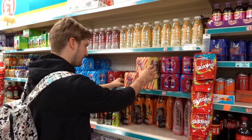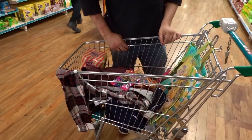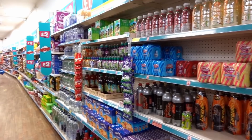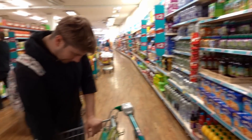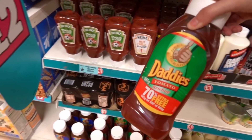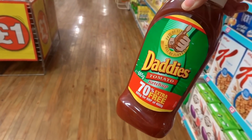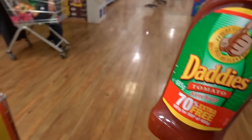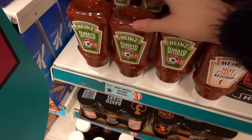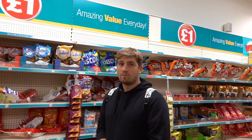We're now in the food and drink section — Callum is obsessed with cream soda so he's stocking up. I'm also getting Daddy's ketchup with 70% extra free. I realised where I got a taste for it — it was originally in the beef and tomato pot noodles and I loved the sauce. They even have Heinz ketchup here in quite a large size for only a pound — probably in here because it's a World Cup design, so it might be worth popping in if you like Heinz.